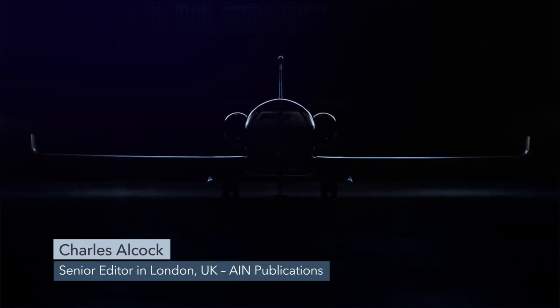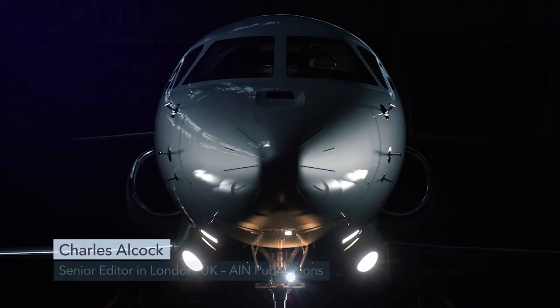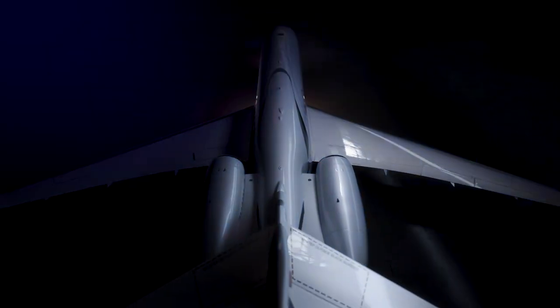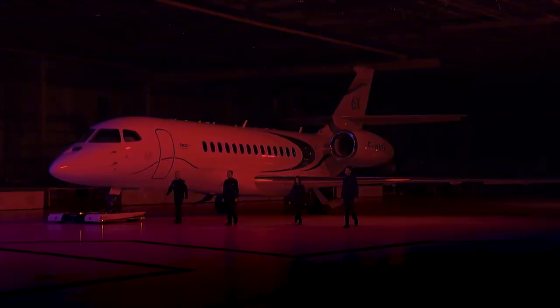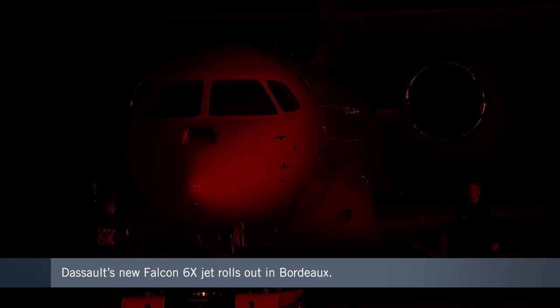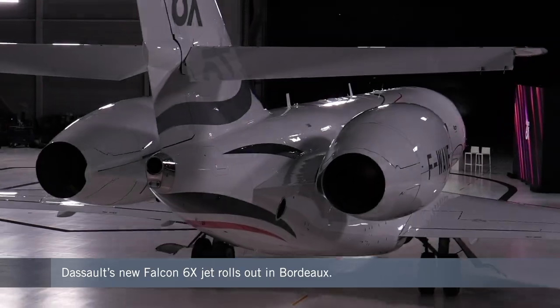In spirit, if not in person, the business aviation industry was able to watch the arrival of the newest member of Dassault's Falcon aircraft family when the French company rolled out the new 6X model via YouTube on December the 8th. In a captivatingly choreographed show, the large jet glided into the spotlight set up in the Charles Lindbergh building at Bordeaux-Mérignac Airport, accompanied by a pair of test pilots and three engineers from the program team.